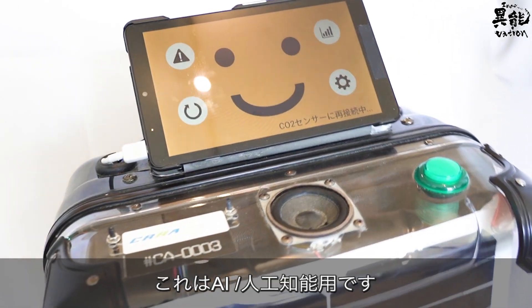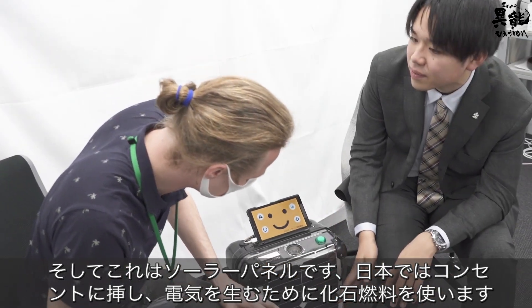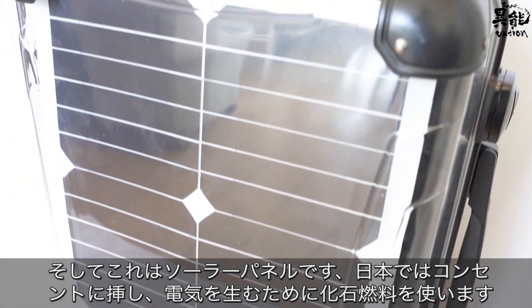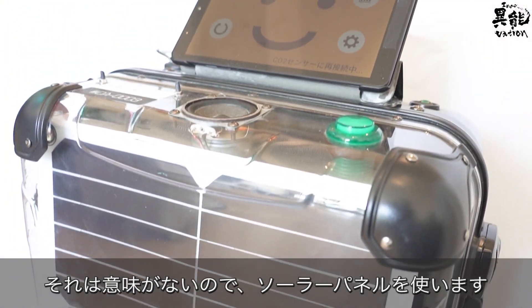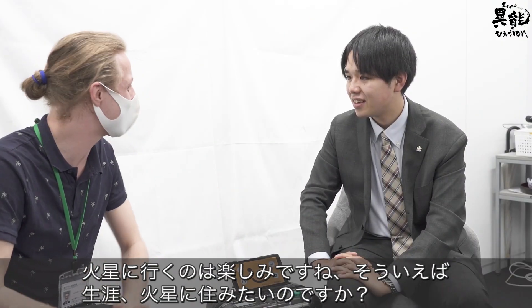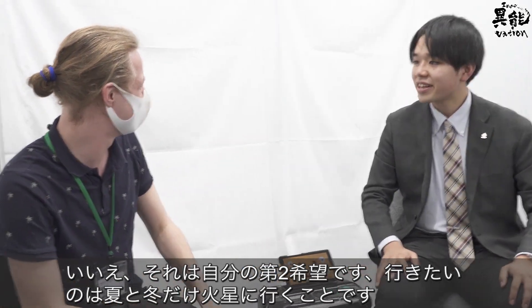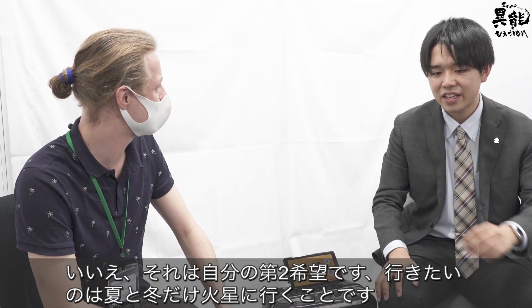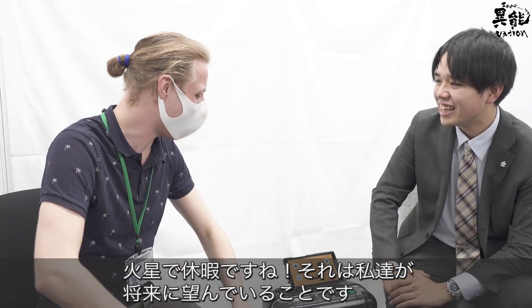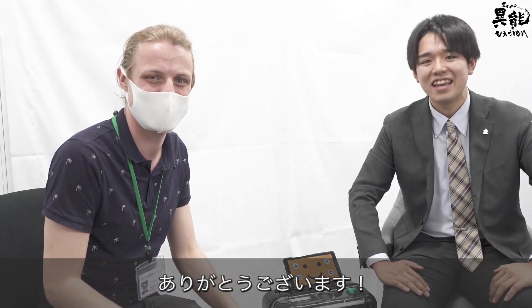The machine also incorporates AI — artificial intelligence — and uses a solar panel. In Japan, burning fossil fuels to generate electricity doesn't make sense, so a solar panel is used instead. As for Mars, it would be his second home — only in winter. A holiday destination to Mars — that's what we want in the future! Thank you very much.